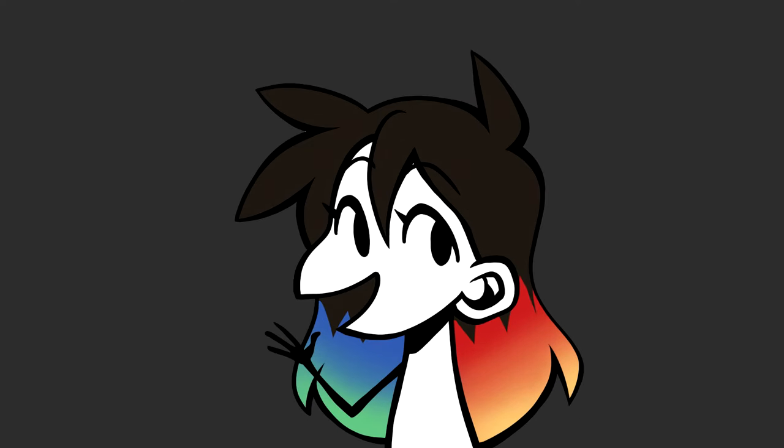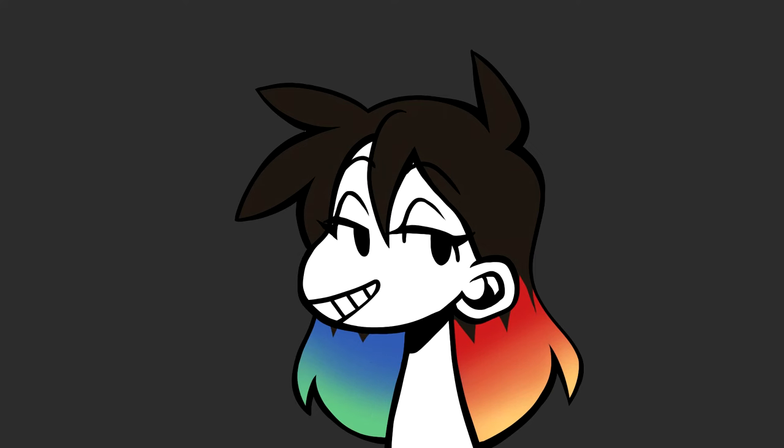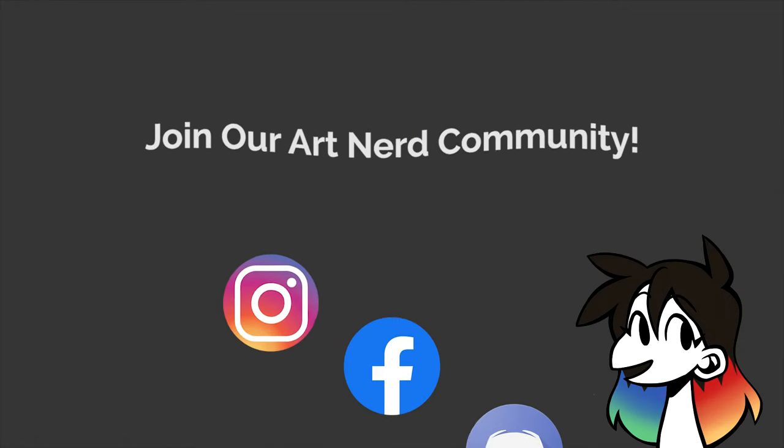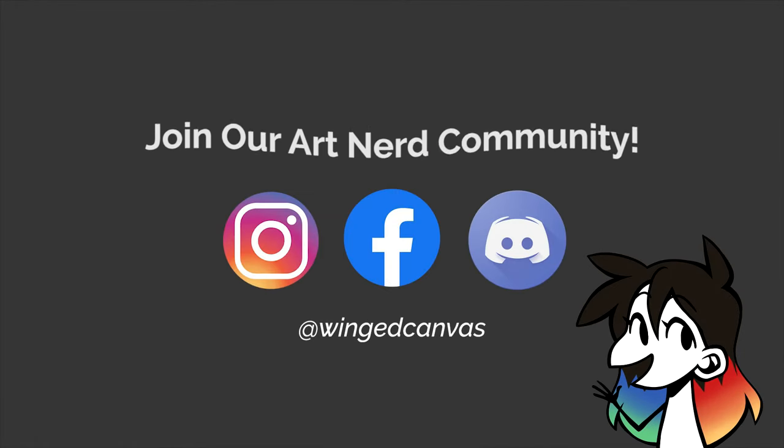If you liked what you saw, make sure to leave a like on this video, comment down below to tell me what you'd like to see me draw next, and hit subscribe so you never miss an upload. We art nerds gotta stick together, so join our little art community with the links down below. Thanks for watching, and I'll see you next time. Bye!